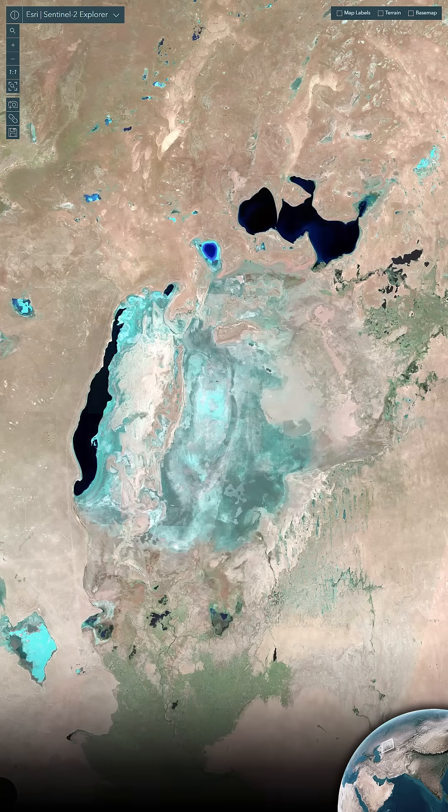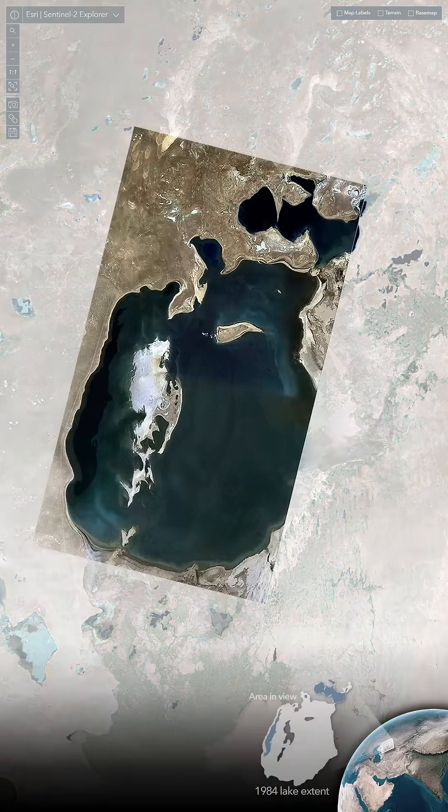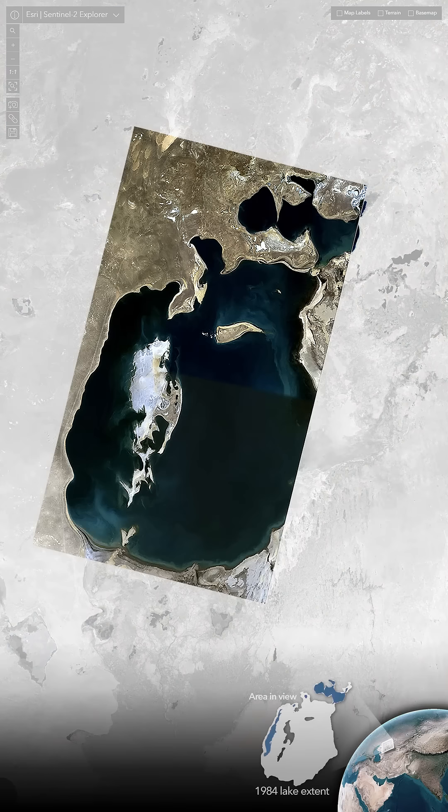This is what's left of the Aral Sea. The dark areas are water, the blue areas are dried out salt beds. This is what it looked like in the mid-80s, if you can believe it. It used to be the third largest lake in the world.